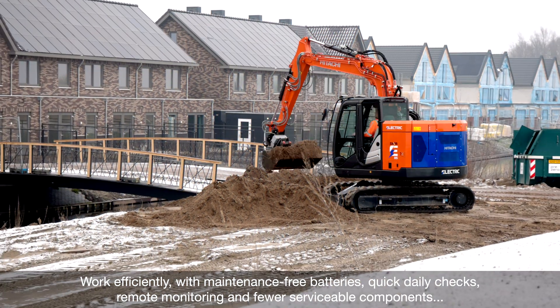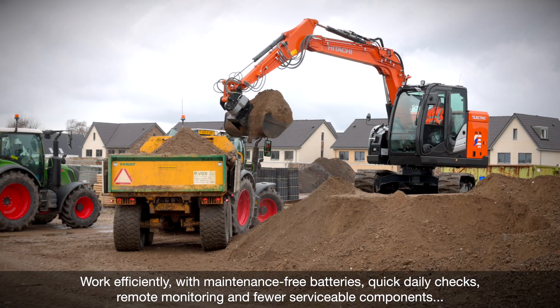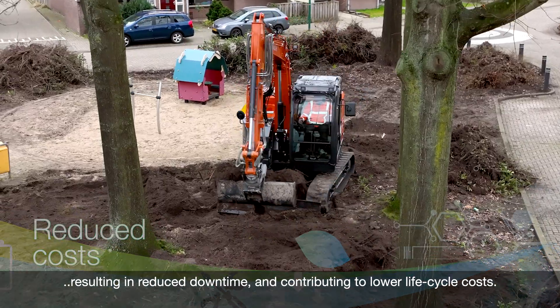Work efficiently with maintenance-free batteries, quick daily checks, remote monitoring, and fewer serviceable components, resulting in reduced downtime and contributing to lower lifecycle costs.